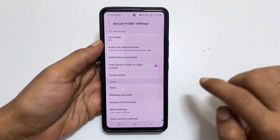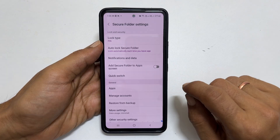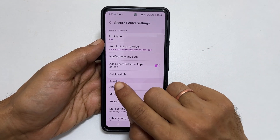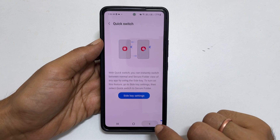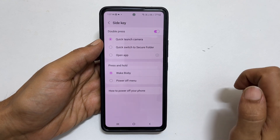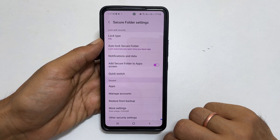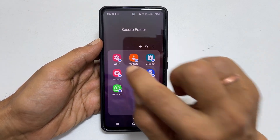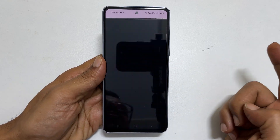Using this toggle, you can hide or unhide the secure folder from the app screen. With the Quick Switch option enabled, you can instantly switch between an app's normal and secure folder view. To enable this option, tap Quick Switch and then Side Key Settings. Select Quick Switch to Secure Folder. For example, open Gallery from the secure folder — to quickly switch to Gallery from the standard view, double press the side key. Double tapping once again will take you back to the secure folder.